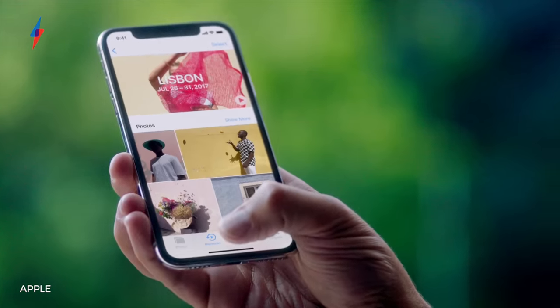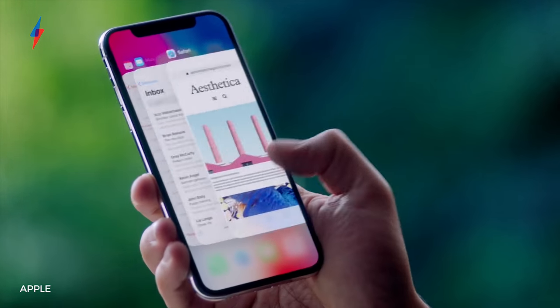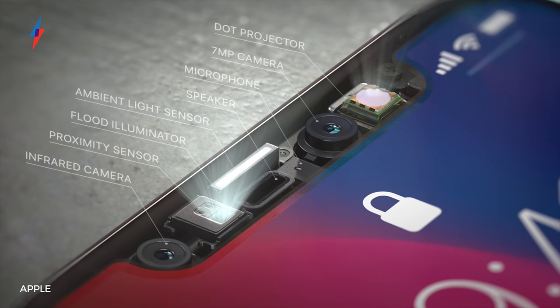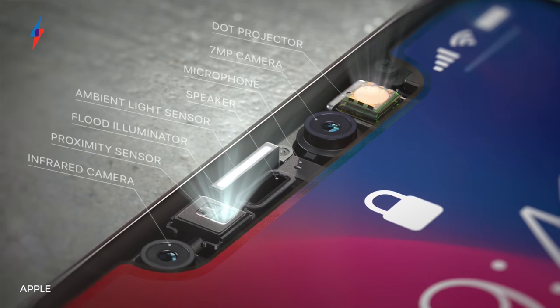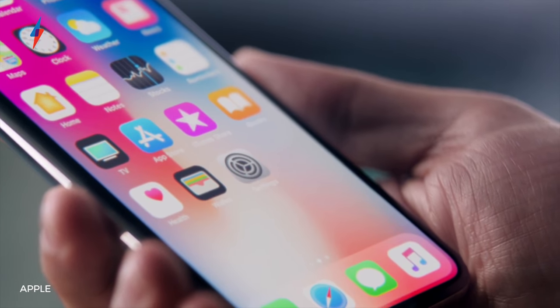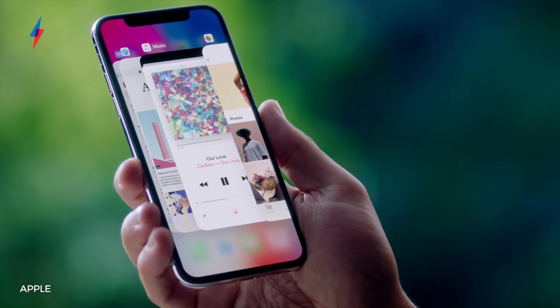But it's the design that's most striking, and there's an obvious absence of the Touch ID home button. Apple is now using a new True Depth camera system on the front for Face ID, so you can unlock your phone using facial recognition. Combined with new swiping gestures, they've integrated all the home button's functions into the software.